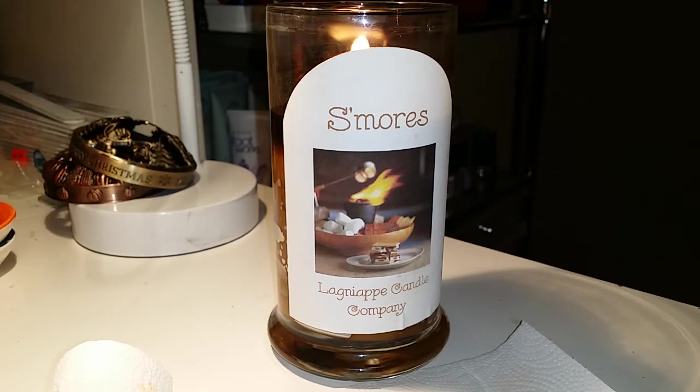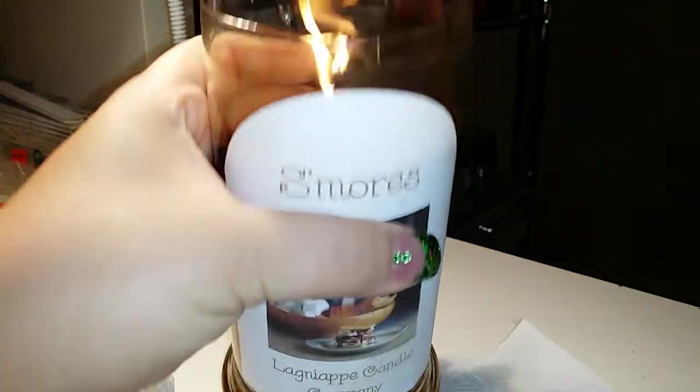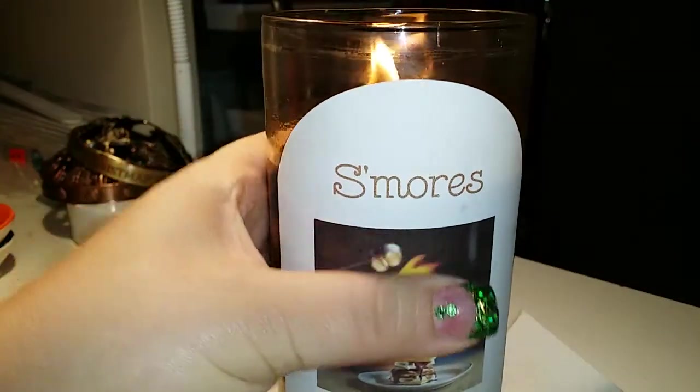My son picked out the s'mores candle. It's about time for me to go to work — it's pretty early in the morning — so I was so curious as to what we are going to get.